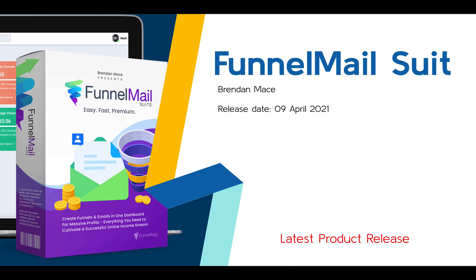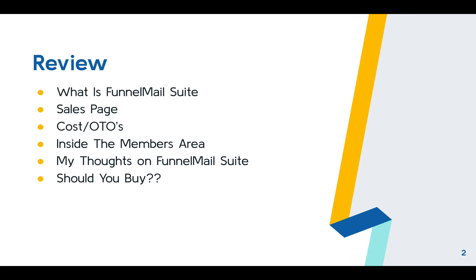So what are we going to cover in this review? We're going to cover what Funnel Mail Suite is, what it proposes to do, and what the software is all about. We'll go over the sales page, the promises it makes, and see whether it lives up to those promises. We're going to talk about the cost and the one-time offers, have a look inside the members area, and then I'll give you my thoughts on whether you should buy this product or not.